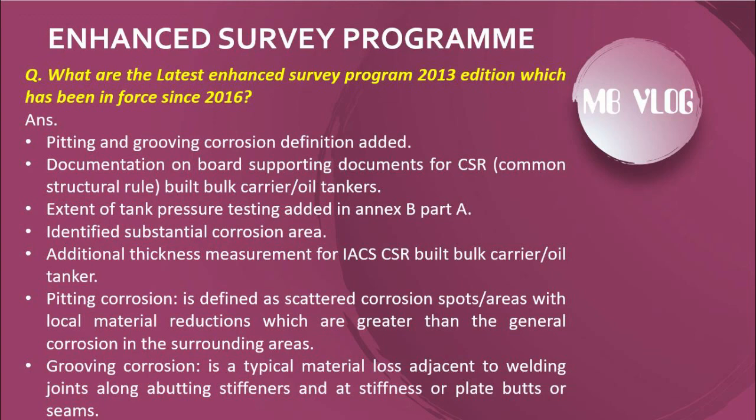The latest Enhanced Survey Program is the 2013 edition, which has been in force since 2016. Updates include: pitting and grooving corrosion definitions added; documentation on board and supporting documents for CSR-built bulk carriers or oil tankers; identified substantial corrosion areas in Annex B Part A; additional thickness measurements for IACS CSR-built bulk carriers and oil tankers. Pitting corrosion is defined as scattered corrosion spots or areas with local material reductions greater than general corrosion in surrounding areas. Grooving corrosion is a typical material loss adjacent to welding joints, along abutting stiffeners, and at stiffener or plate butts or seams.